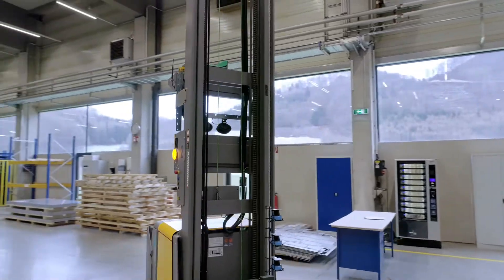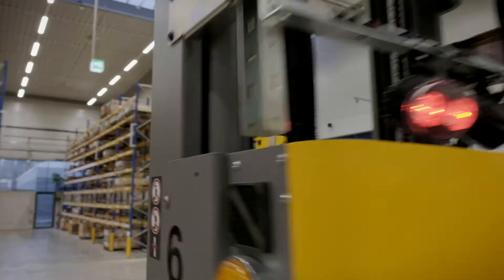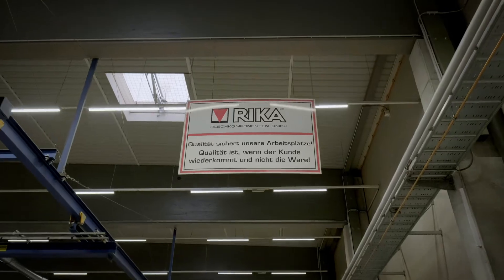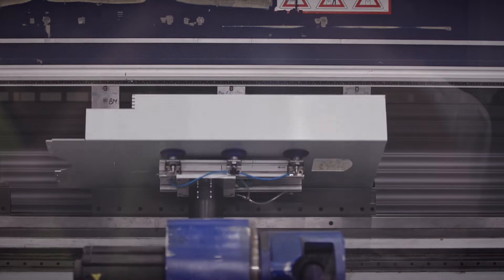Rika, a sheet metal manufacturer located in Austria, is a shining example of how clever planning, innovative technologies, and warehouse optimization can dramatically improve a company's processes. See how Rika processes 12,000 tons of sheet metal per year and how their production is carried out around the clock.